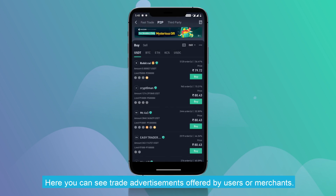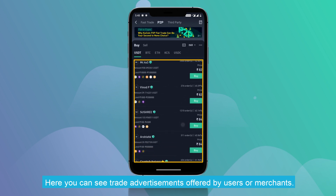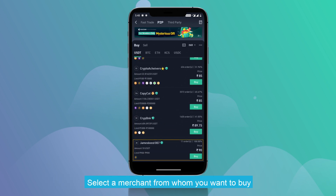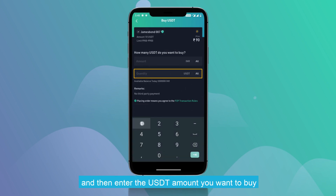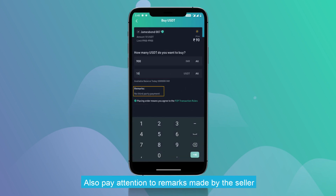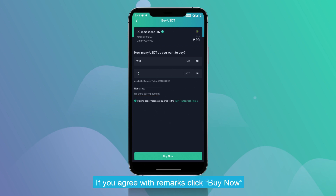Here you can see trade advertisements offered by users or merchants. Select a merchant from whom you want to buy, then enter the USDT amount you want to buy. Pay attention to remarks made by the seller. If you agree with the remarks, click Buy Now.